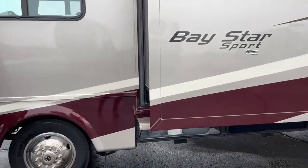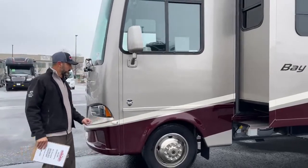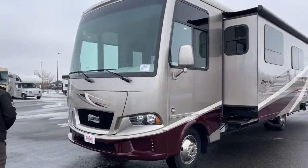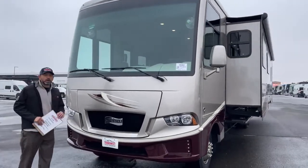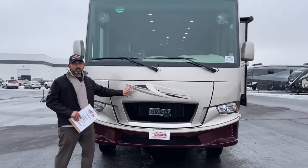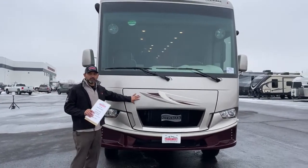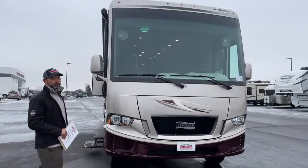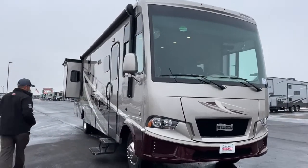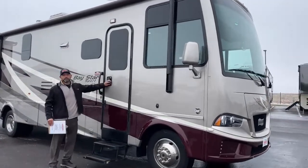Coming around the front, this coach does have turn-signal cameras, one on each side. It's a gas coach so the engine's right behind the front fascia. That's a quick walk around the exterior — now we can go inside where it's a little bit warmer.